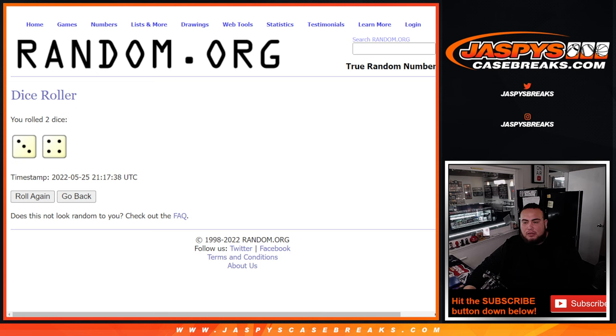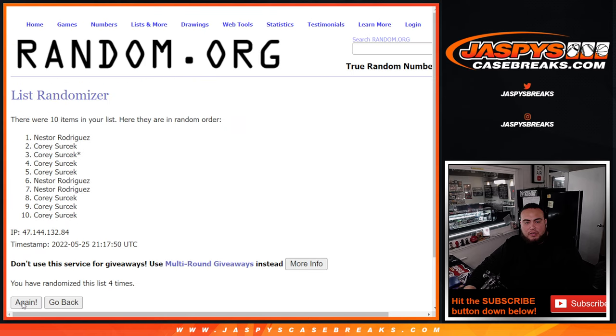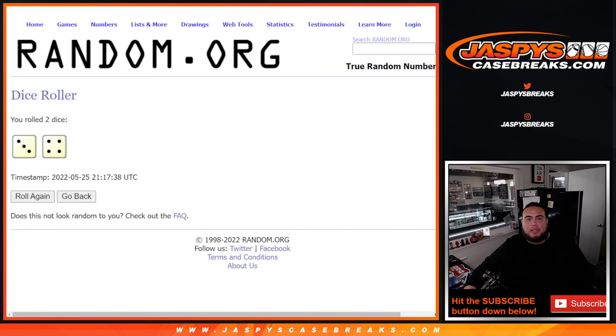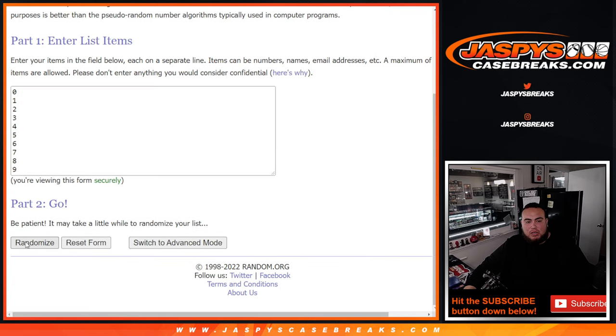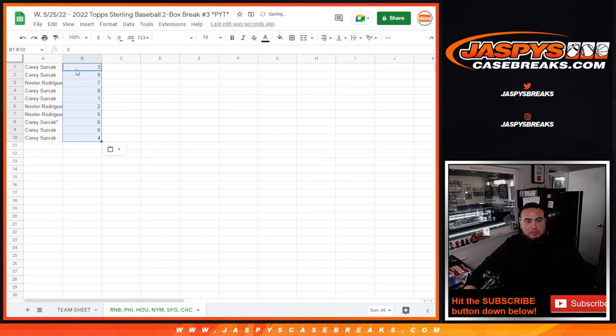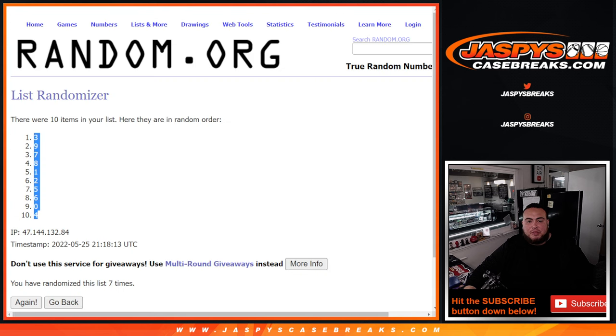Good luck. Counting it out — 1, 2, 3, 4, 5, 6, 7. Boom, 7 times. Verifying again: 1, 2, 3, 4, 5, 6, 7. Boom, 7 times. 3 down to 4. Boom. Boom. All right, so 7 times, 7 times confirmed.